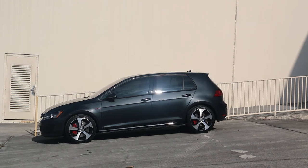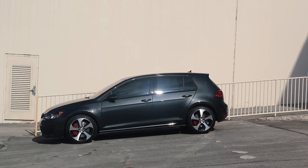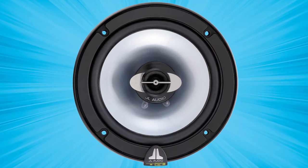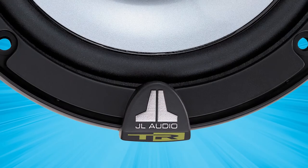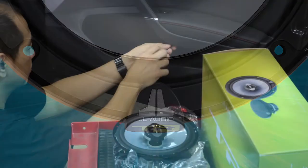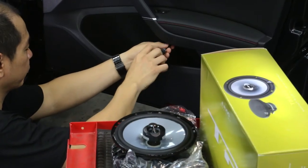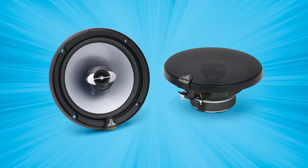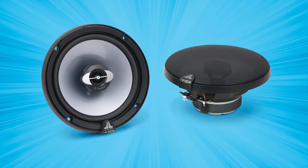No audio system upgrade would be complete without addressing your main speakers. After all, they're responsible for reproducing all the high-frequency sound and details from your car stereo. The 6.5-inch TR coaxials deliver an enhanced listening experience right from most factory speaker locations. Utilizing advanced materials, the design of these two-way speakers is a huge improvement over original factory speakers.